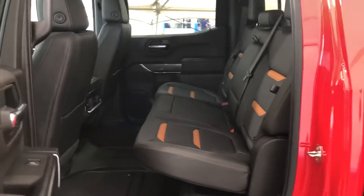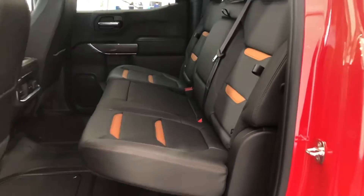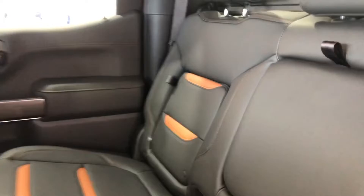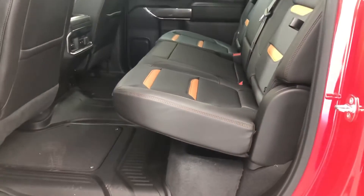In the back you have a three-person leather bench seat with that same black and brown trim, and this has the rear storage package, so you get a little bit of storage in each of those seats. You have your fold down, and then the bottom part of the bench folds up.